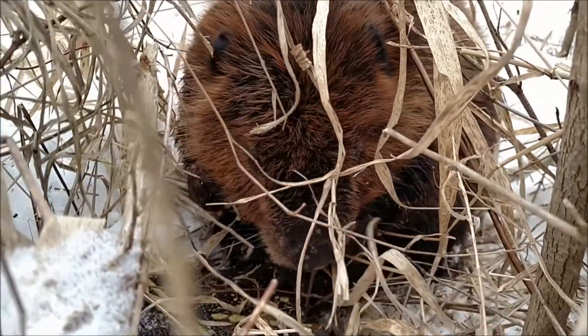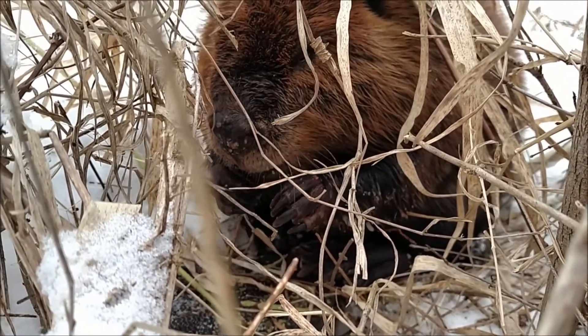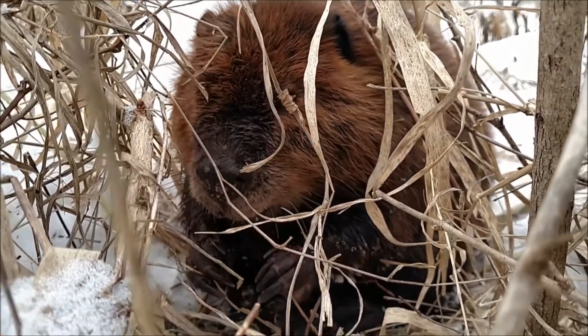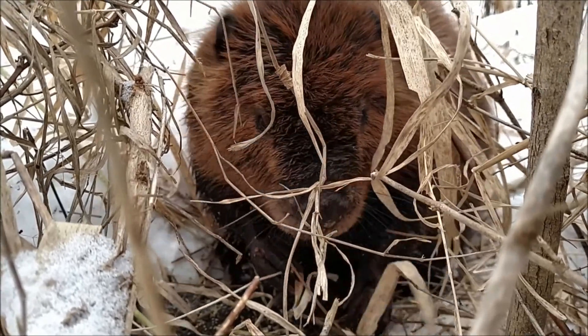Hey everyone, it's me, Sarah. I'm kind of stuck as a beaver now — I think the Audubon magic worked a little bit too well. I was trying to be convincing, but not this convincing. I guess I'm going to go eat some wood and enjoy my new life. Bye!